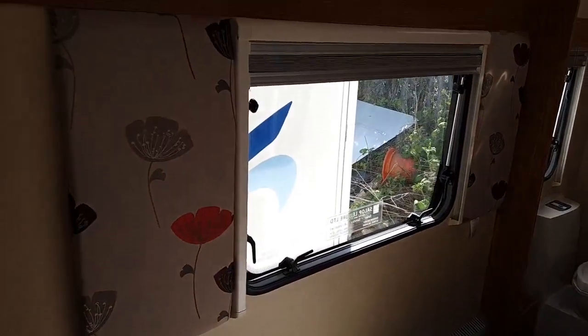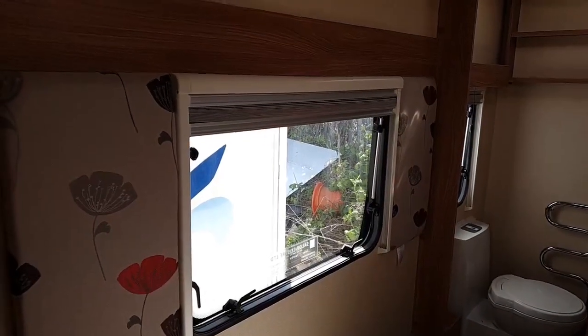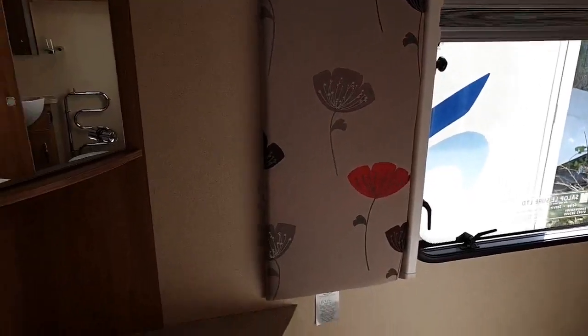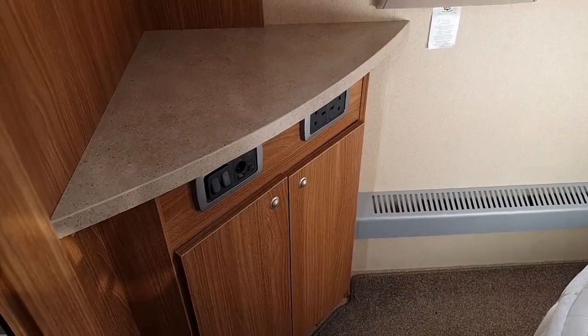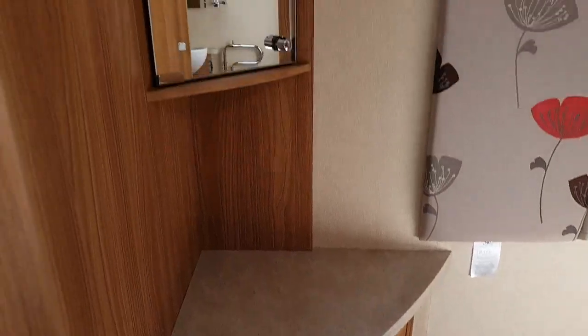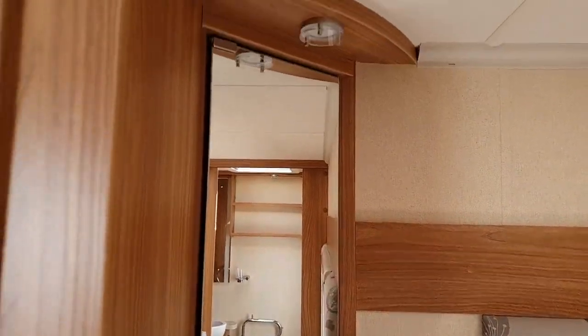There's nice padded detail which follows through the design from the curtains in the lounge area. You've also got a corner shelf and again additional TV point, power points, storage, a vanity mirror, and further storage behind that.